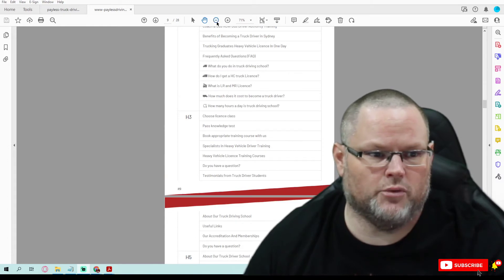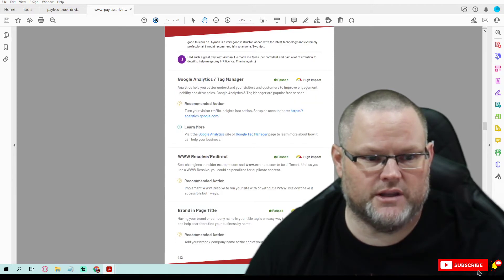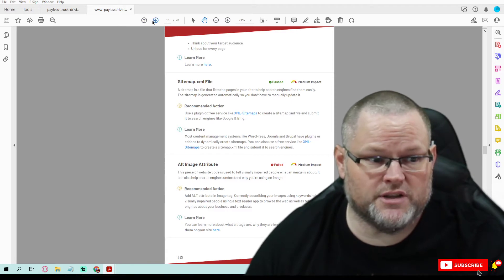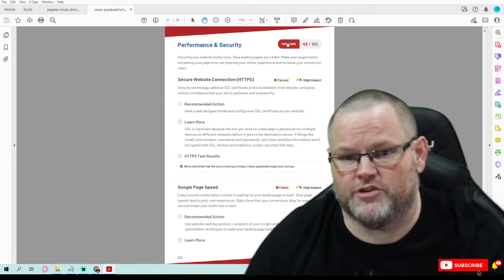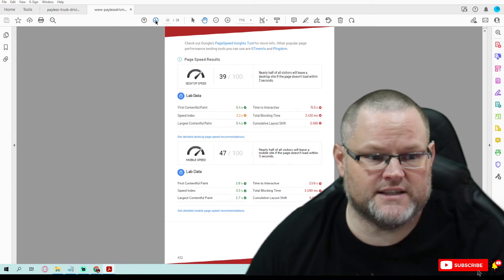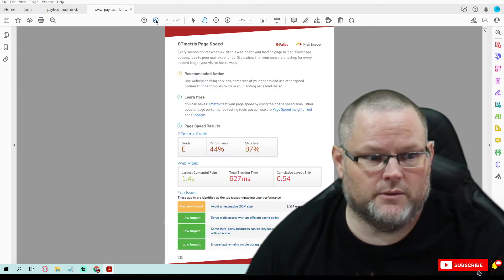It's basically a hundred-point system check and we go through everything. We want to check your GMB, getting reviews, not getting reviews. Are you responding to them? You should be posting on your GMB at least five days a week. Your page speed and performance — that's where you fail. That's all technical SEO and we could fix that. These are all your Google Core Vitals and you're failing miserably. We would fix all of that.